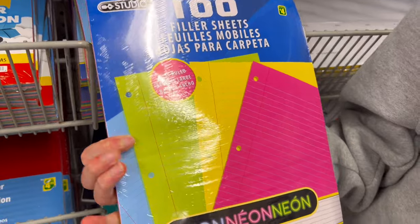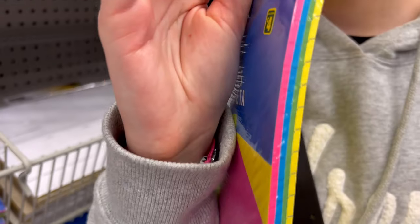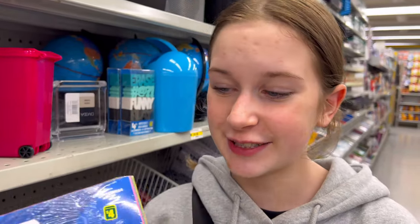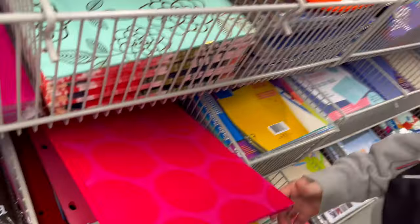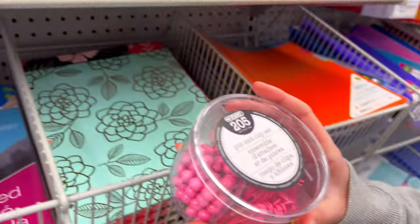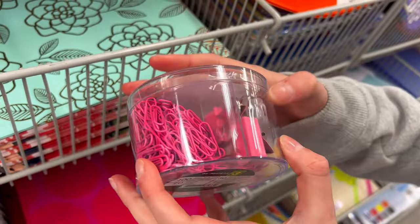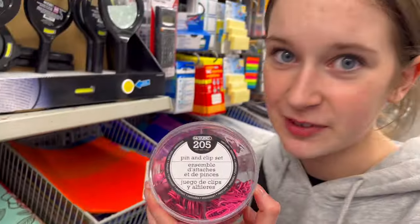If you want to be really fun, there are these really cool filler sheets and neon papers — there's blue, green, yellow, and pink. You could just use the pink ones because they're super cute. And right here I found this really cute, really bright pink duotang that would also match my backpack. Then right here is this really cool pin and clip set — little pins, little clips and more clips. It's so cute, I'm definitely gonna grab this.